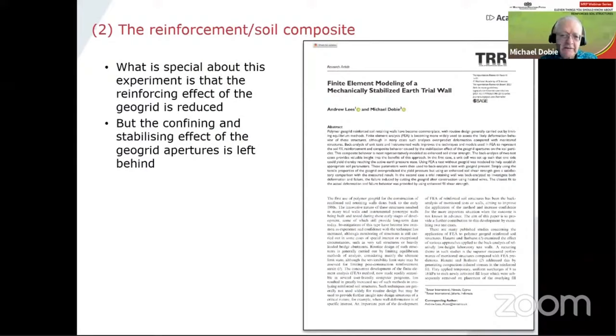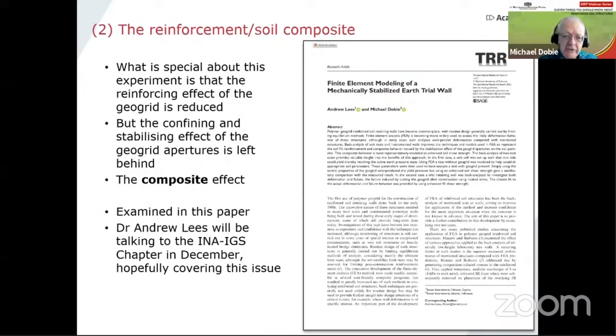A colleague of mine, Dr. Andrew Lees, published a paper looking at this particular situation. What's so clever about this experiment is that the reinforcement effect is being reduced, but the effect of the geogrid apertures confining and stabilizing the fill is left behind — and that's what I call the composite effect. Andrew Lees is due to speak to us in an ENA-IGS webinar in December, where I'm hoping he'll be talking more about this.